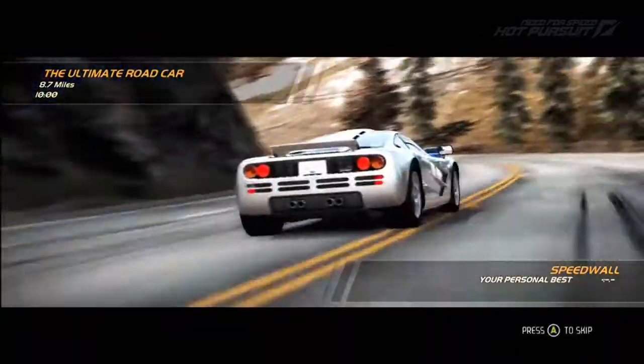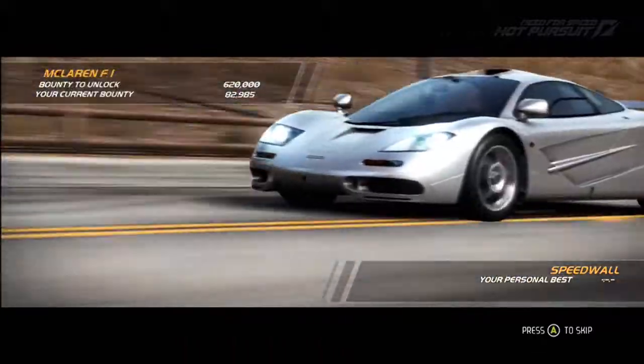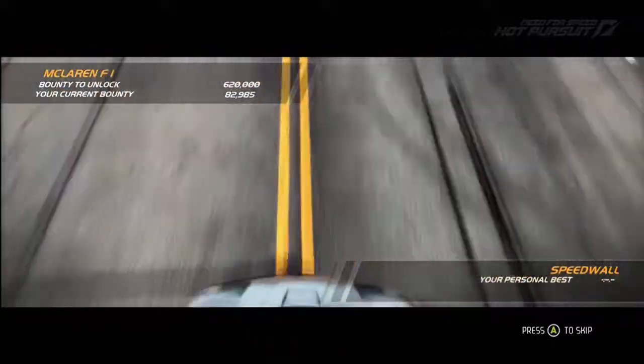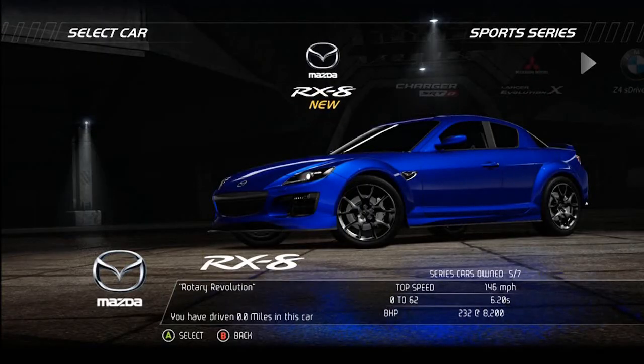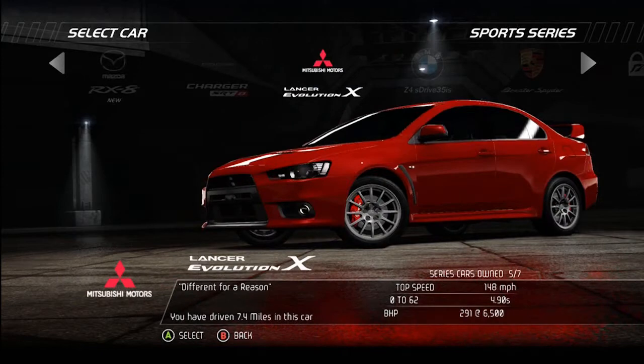So guys, let's talk graphics for a second. This game looks gorgeous — it adds a different shine for the series. If you were a big fan of the Burnout series, some of the visual goodies will probably remind you of something very familiar. Though the game is locked at 30 frames per second on console, it doesn't hurt this masterpiece at all. The cars themselves look awesome, backed up with some cool special effects.